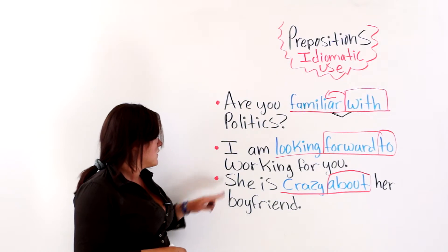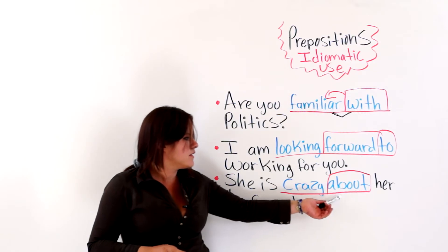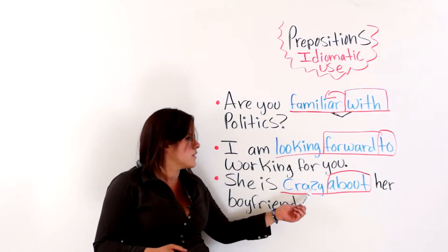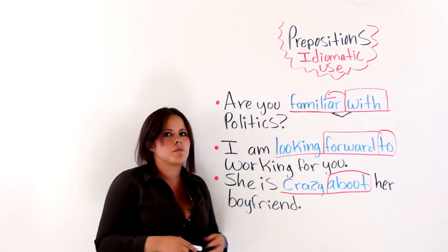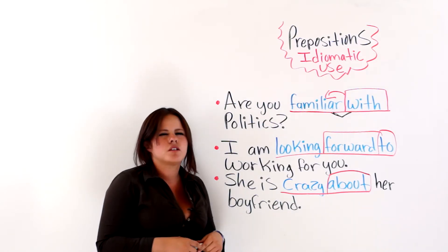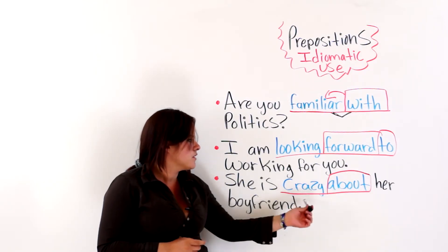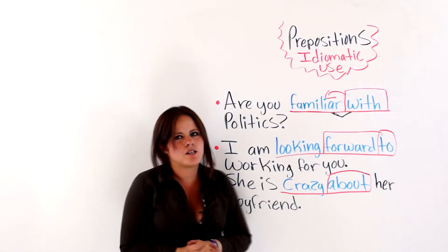The next one says, she is crazy about her boyfriend. We know that 'about' is a preposition, and combined with 'crazy' before it, 'crazy about' means that she is in love — which is another preposition used idiomatically. So, they are idioms using prepositions. Prepositions have idiomatic uses.